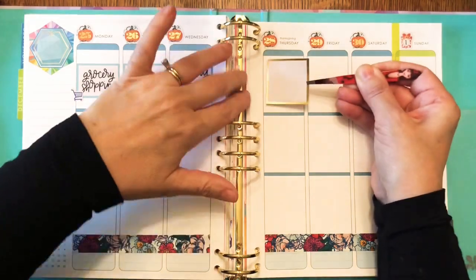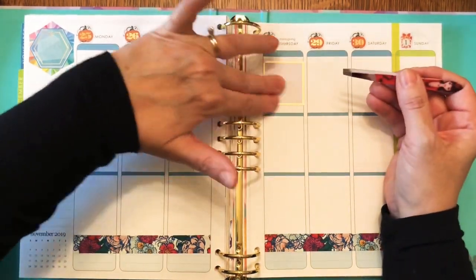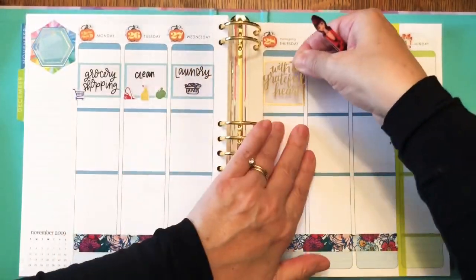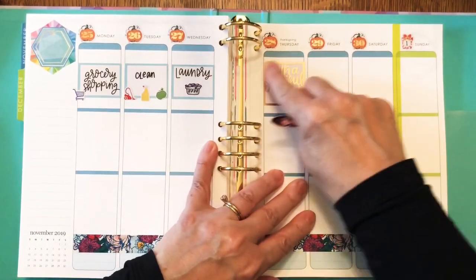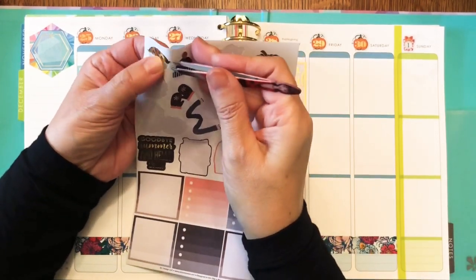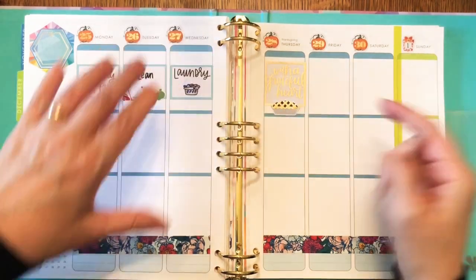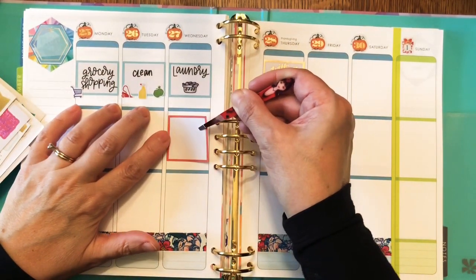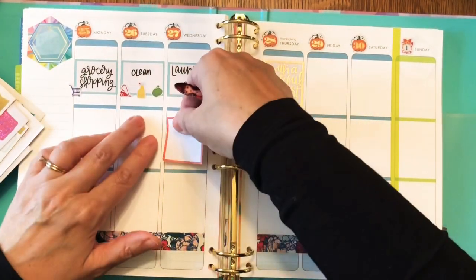I'm using the same Happy Planner sticker book to get a box, but this one is trimmed in gold for Thanksgiving Day, and I'm layering that with a gold quote sticker from Erin Condren, and I'm going to put a nice pie sticker there too. That pie one is an Erin Condren sticker which was in the fall seasonal surprise box.